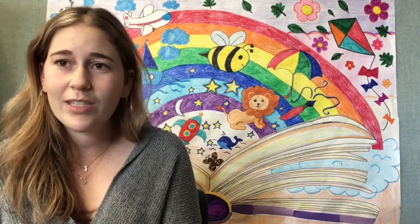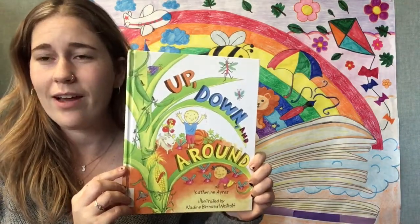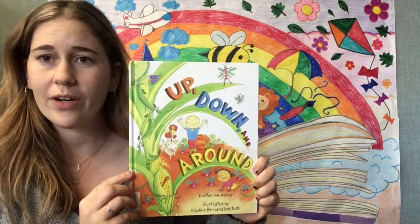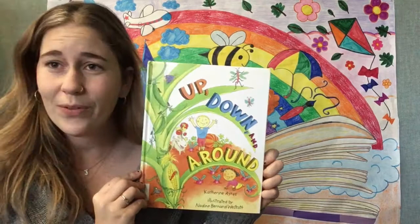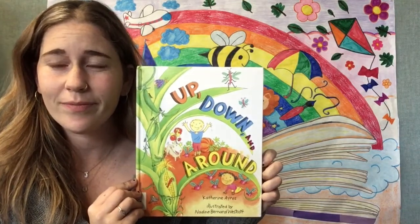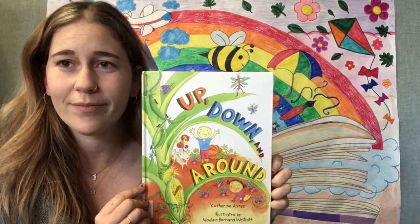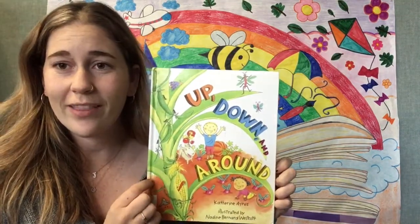I'm Miss Jessica and this week we're going to read this book called Up, Down, Around. This is a story about growing different vegetables. Do you like vegetables? What's your favorite vegetable to eat? Let's find out if they talk about that in this story.